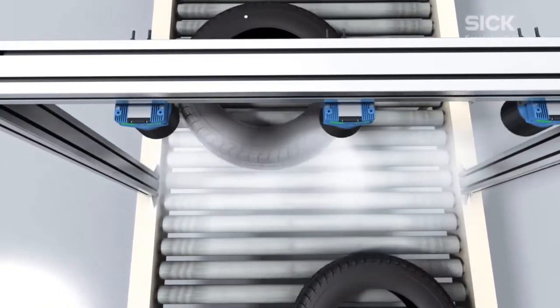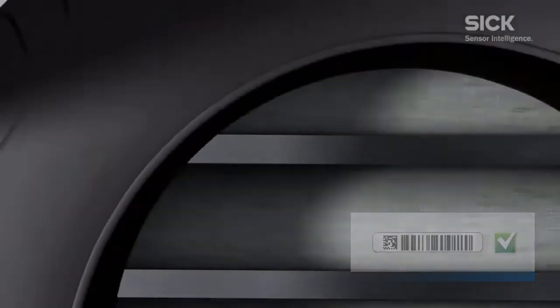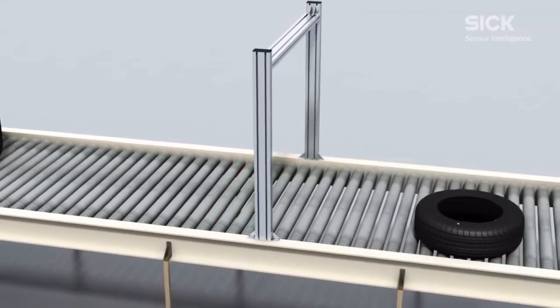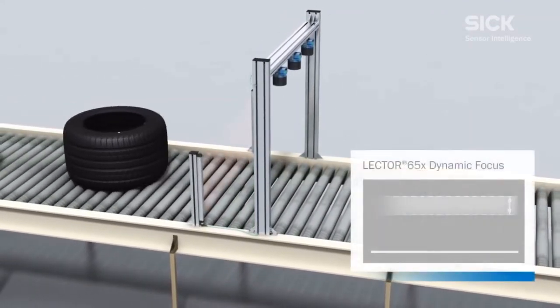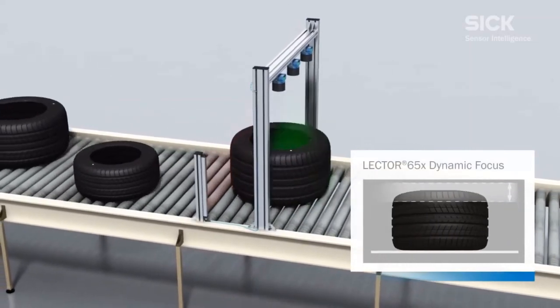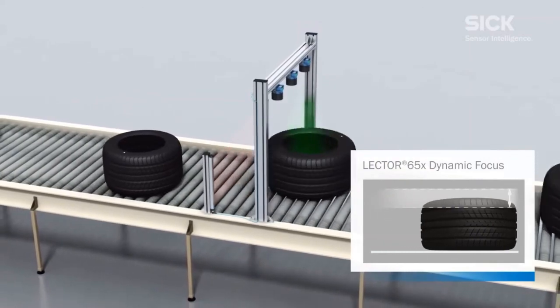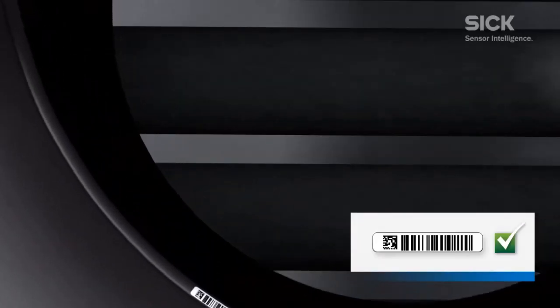Regardless of your current or future requirements for tracking tires through your process, you have not explored all your options until you've learned about SICK's Tire Lector Array and its comprehensive offerings. Please consider contacting your local SICK sales representative to learn more about how the SICK TLA system can maximize read rates and your track-and-trace capabilities.